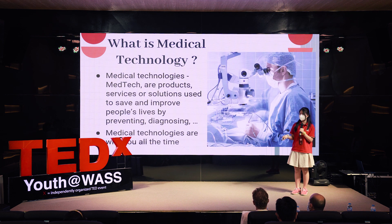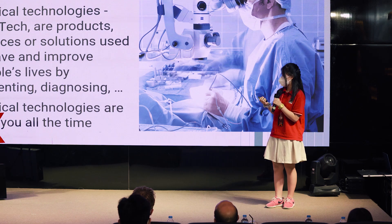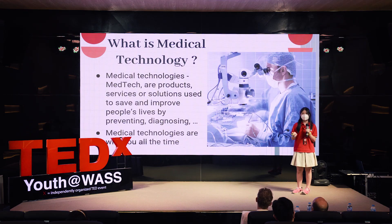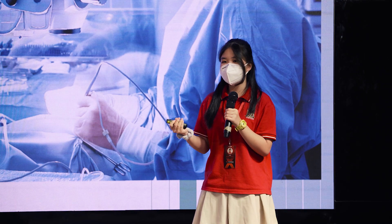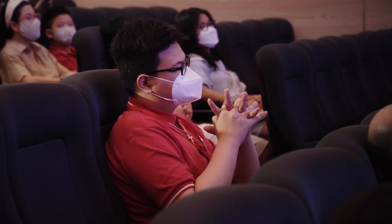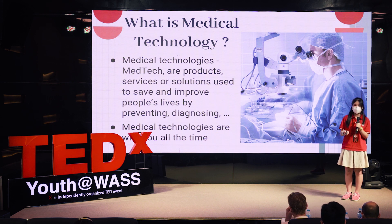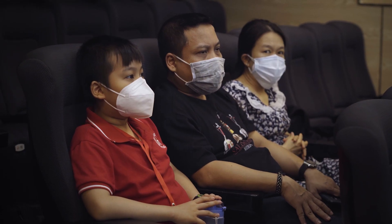So what are medical technologies? We can call it by a shorter name, which is MedTech. These are the products, services, and solutions used to save and improve people's lives by preventing and diagnosing disease. Medical technologies are with you all the time — from the pregnancy test to the ultrasound scan, this has been with you before you were born. When you fall and scratch your knee, you wear a plaster. Those are the simple medical technologies very familiar to us. And when you feel unwell, diagnosis and medical devices help professionals to restore you as quickly as possible.